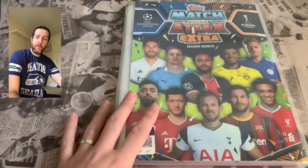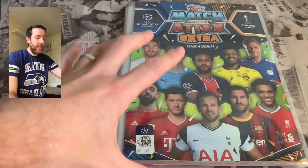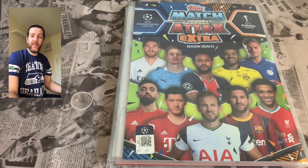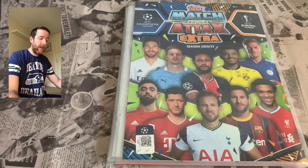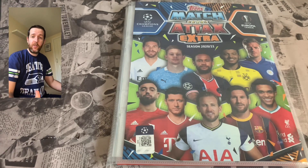Today we have got a binder update from the Match Attax Extra 2020-2021 collection. We're progressing really well with it — it's pretty much there, apart from limited editions obviously, which is normally the way. A massive thank you to the guys at Topps for sending us out the main collection really. If it wasn't for what they've sent us, we would be very far from nearly complete. So a massive thank you to Topps for their support.